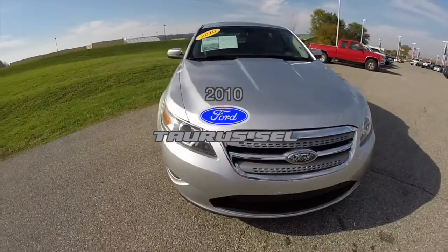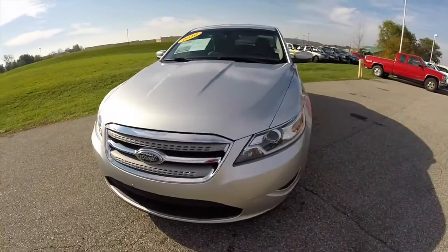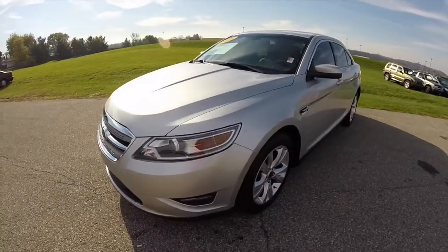Hello everyone. Today we're going to take a quick walk around look at this 2010 Ford Taurus SEL.